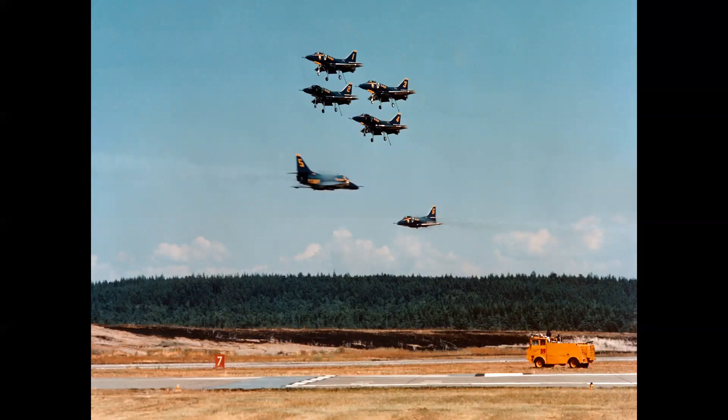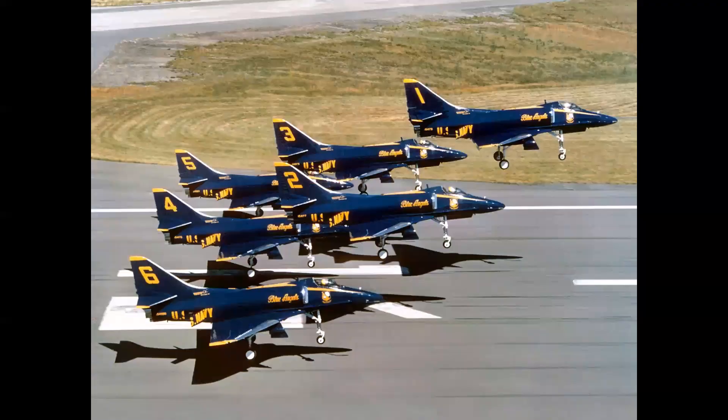This is called the slow-fast crossover. The diamond, or four-ship, approaches from show right at low speed with landing gear and tail hooks extended, while the two solo pilots — having just finished their vertical rolls — approach from left and right at 500 miles per hour, perfectly timing the crossover at center point, which is marked by the yellow Navy fire engine seen at lower right. This is perfection.